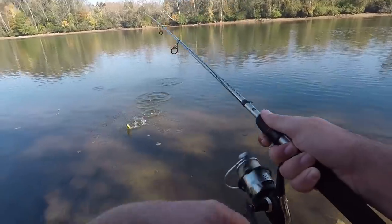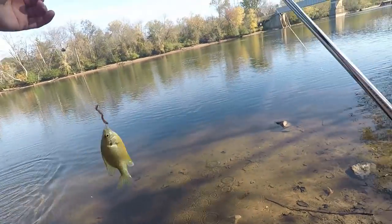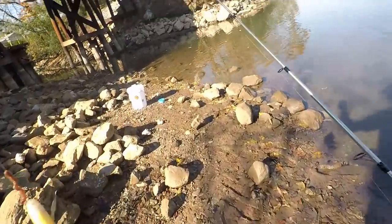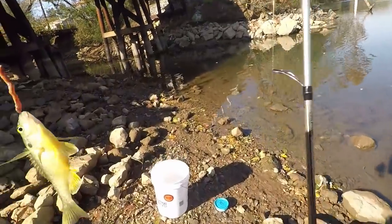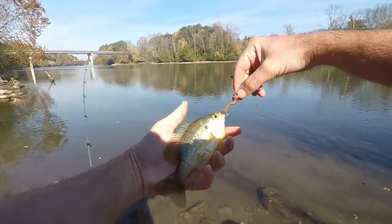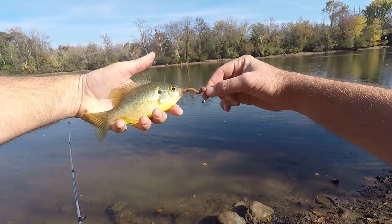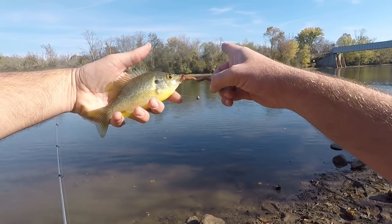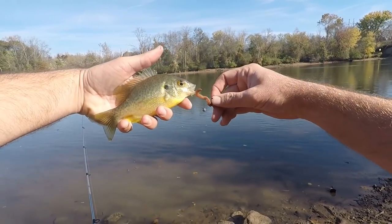They're right on there — another red ear, pretty fish. This one's really yellow looking; I'm going to go ahead and use this one for bait, then go right back and keep catching red ear.